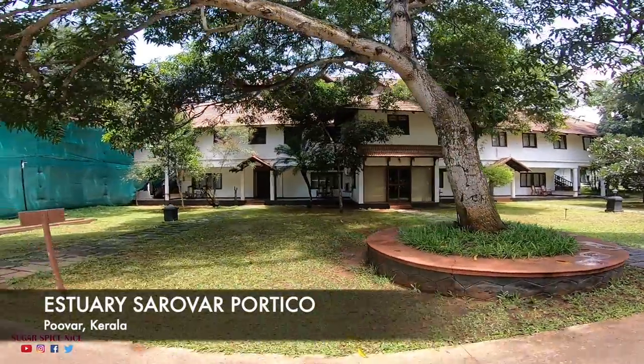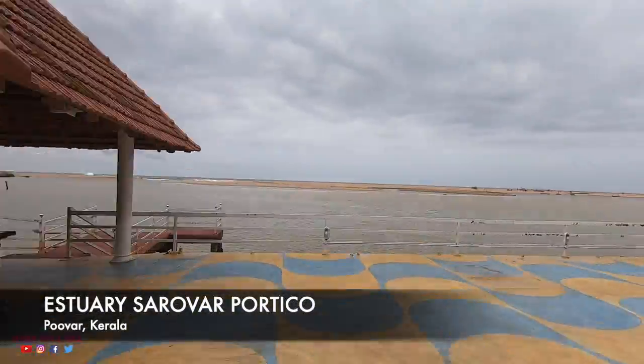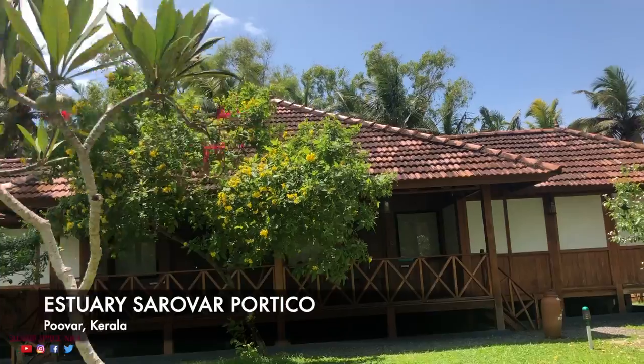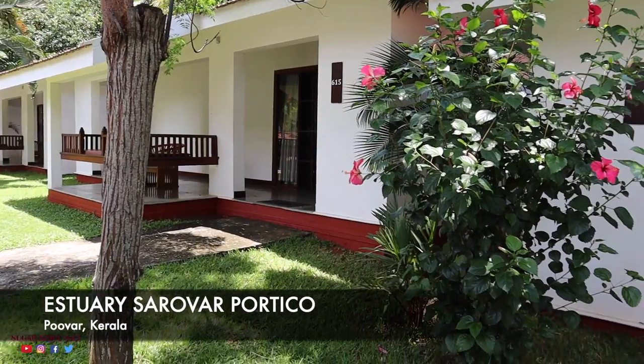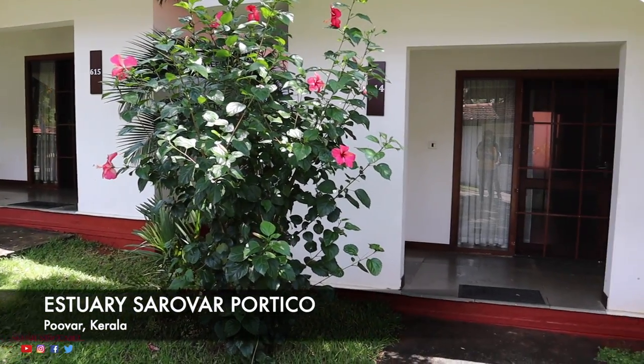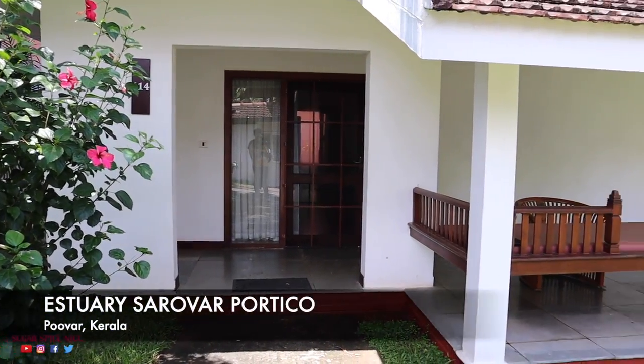When in Poovar, pick a resort with a great view and good access to the beach and the backwaters. I'm staying at Estuary Sarover Portico. You'll have different types of accommodation — there are garden view rooms, there are luxury cottages, and there are villas where some of them even have an indoor pool. I'm staying at the premium cottage.